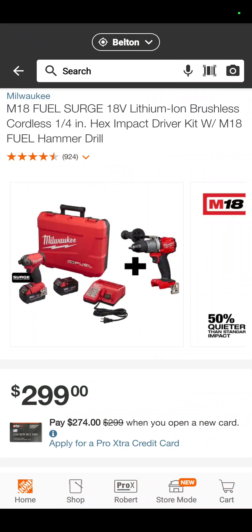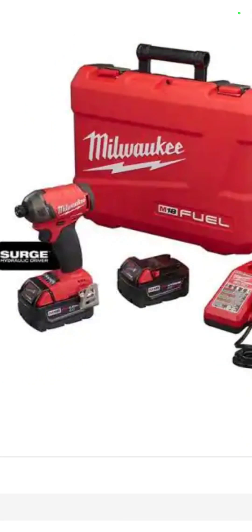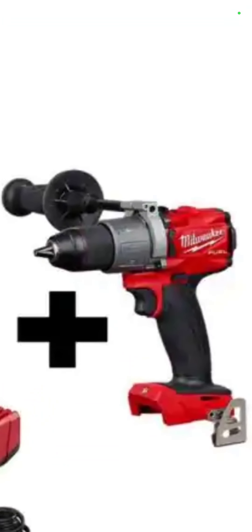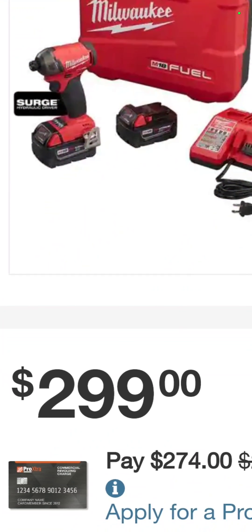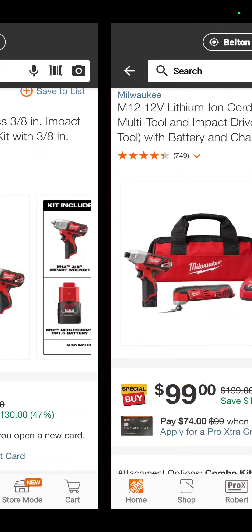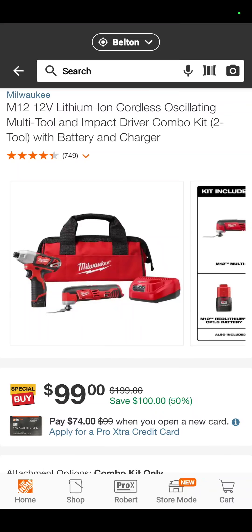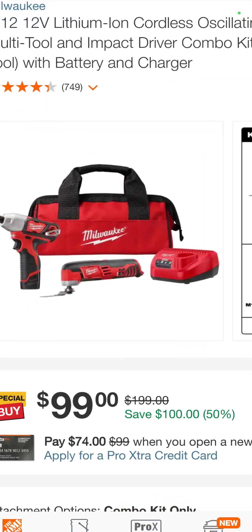The Milwaukee Fuel Surge impact driver, two 5 amp hour batteries, charger, and a hard case with the 2804 hammer drill — that's the Gen 3 — $299. That is actually cheaper than if you bought the regular Fuel impact driver and hammer drill together with two batteries — it's about $50 less, and you get the quiet one. The M12 impact driver and oscillating tool combo kit with a battery and charger — $99.